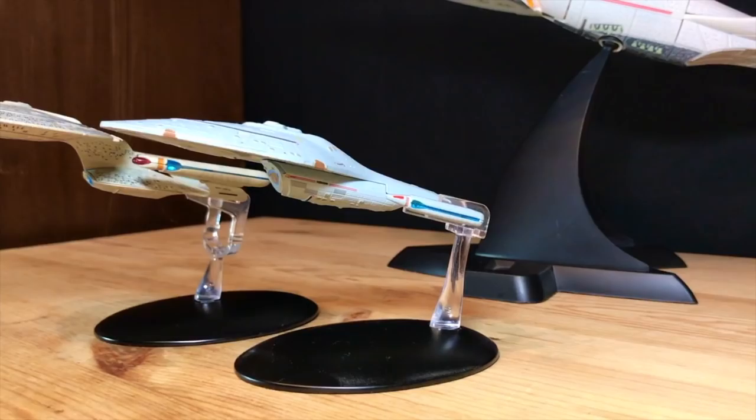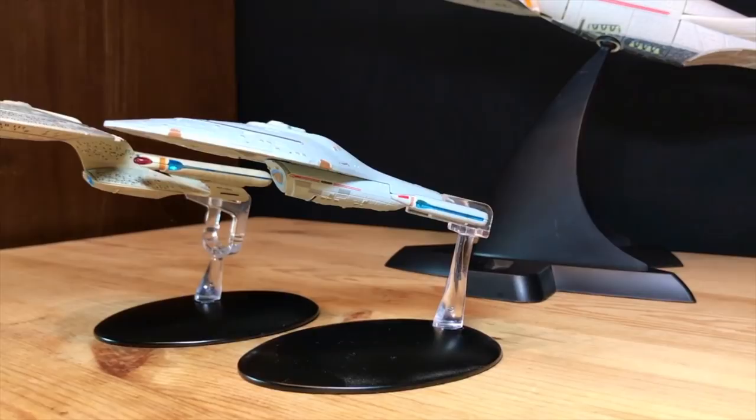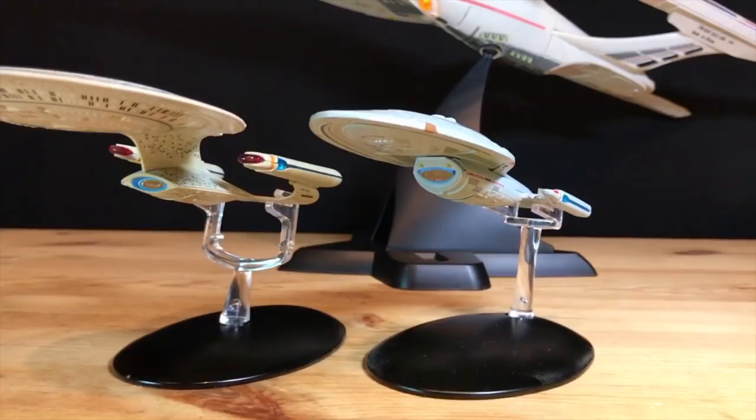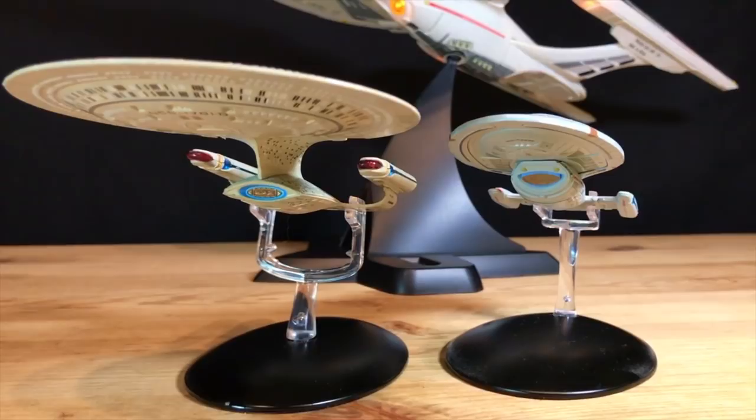In my previous video, I said that Voyager should have been the Enterprise E. What I mean by that is that Voyager looks more like a successor to the Enterprise D than the Enterprise E did. Voyager continues a lot of the design elements used on the Enterprise D, like the orange and blue deflector dish, the robin's egg blue-gray colored hull, and the overall curved sculpted look of the exterior.